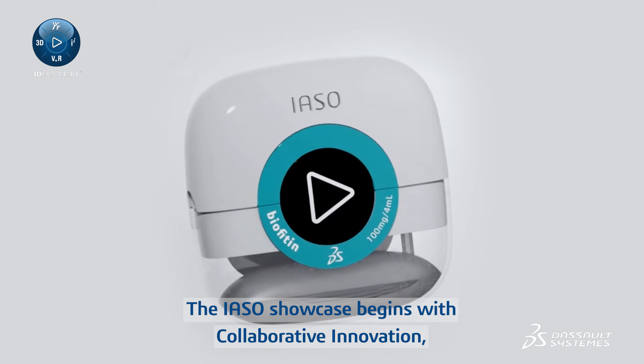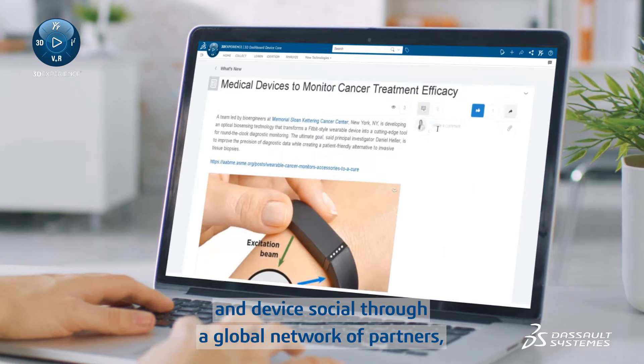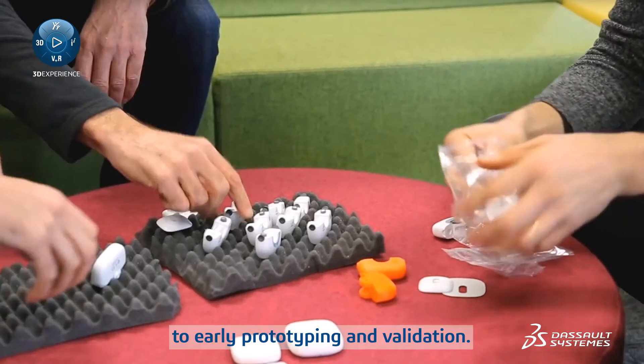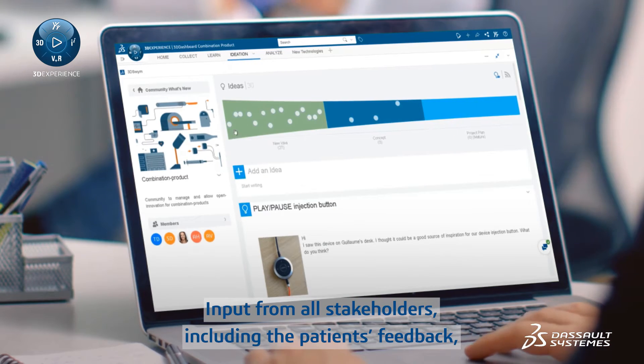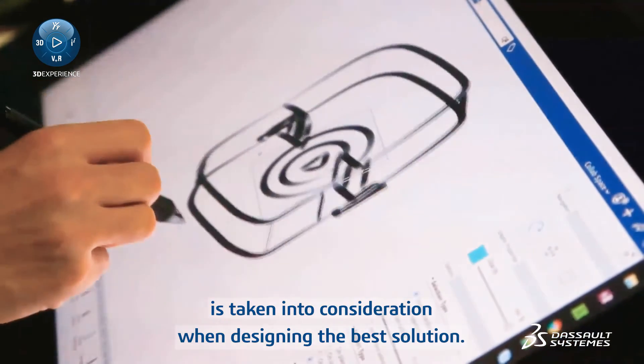The IAZO showcase begins with collaborative innovation, making the ideation steps for drug and device social through a global network of partners, from market intelligence to early prototyping and validation. Input from all stakeholders, including the patient's feedback, is taken into consideration when designing the best solution.